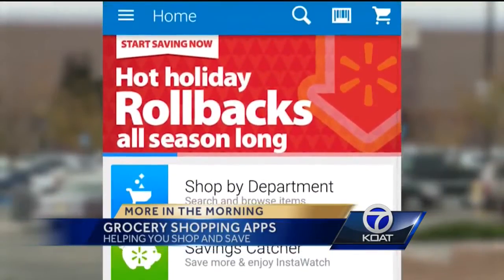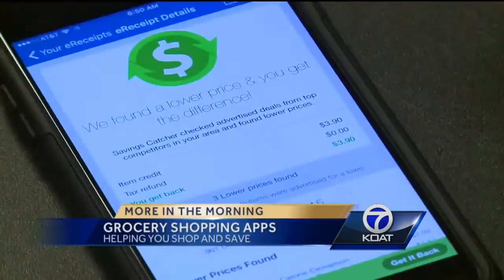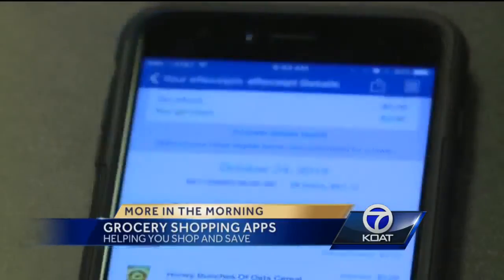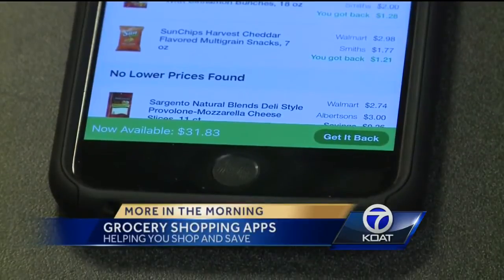Finally, we stop at Walmart. One of the great features with the Walmart app is the Savings Catcher feature, which allows you to compare prices on your receipt with area competitors. If there's a lower price, you'll get a Walmart e-gift card for the price difference. Keep in mind, some items are not price compared, like produce, bakery, and deli items, so check before you use it.